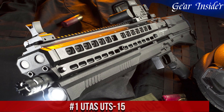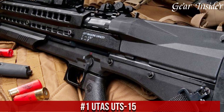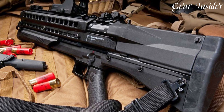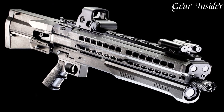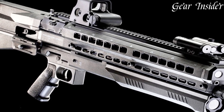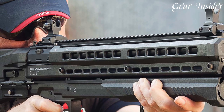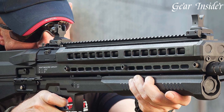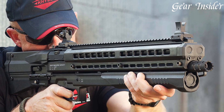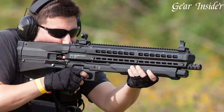Number 1: UTAS UTS-15. A shotgun that redefines capacity and innovation, crafted by UTAS, this bullpup shotgun packs an impressive 15+1 round capacity, ensuring you have ample firepower at your disposal. The UTS-15's compact design, combined with its downward ejection system, offers maneuverability and ease of handling in tight spaces. The dual 7-round magazine tubes provide versatility, allowing you to load different types of ammunition. The integrated Picatinny rails enable customization, facilitating the attachment of optics, lights, grips, and other accessories.